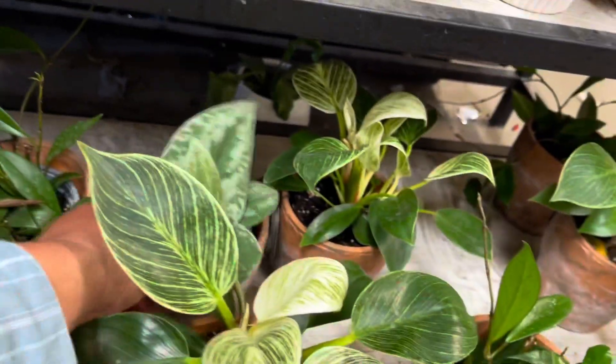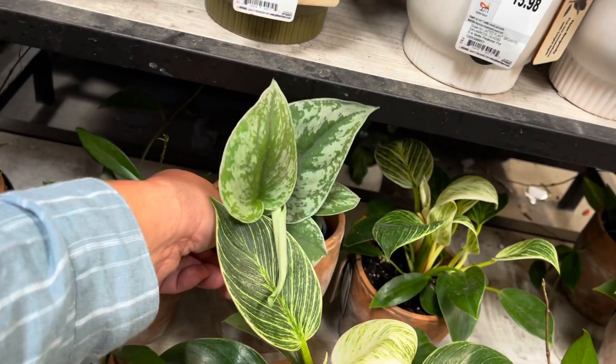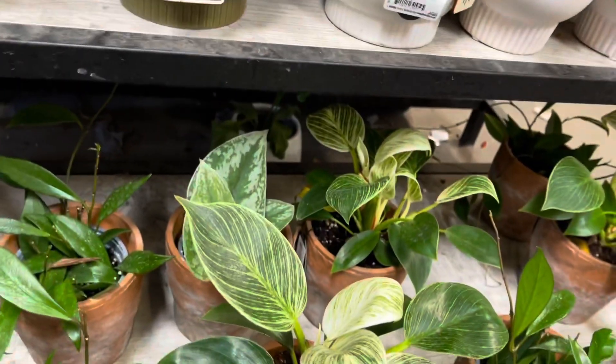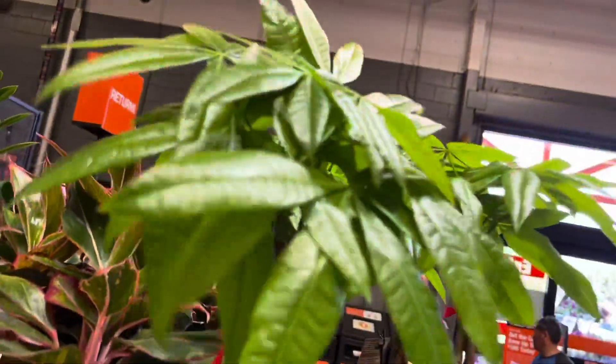My favorite Scindapsus — the Scindapsus pictus exotica. It's a good basic, or I'd rather use the word essential. These money trees are cute. Every time I try to leave, I turn around and there's just a little more plants to show you.